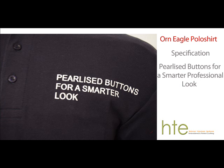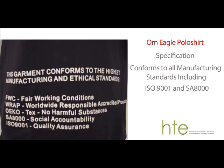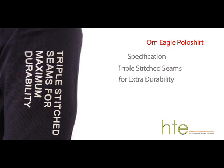The garment conforms to all manufacturing standards such as ISO 9001 and SA8000. The garment is triple stitched seams for extra durability.